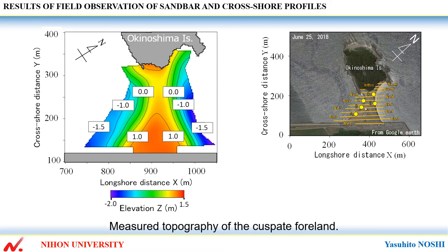Implying that the cuspate foreland was not formed by unidirectional waves, but was formed by waves incident from two opposing directions.